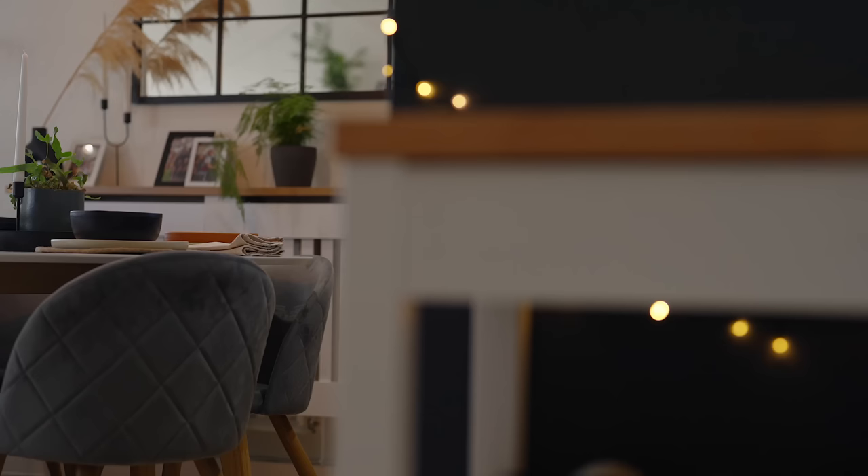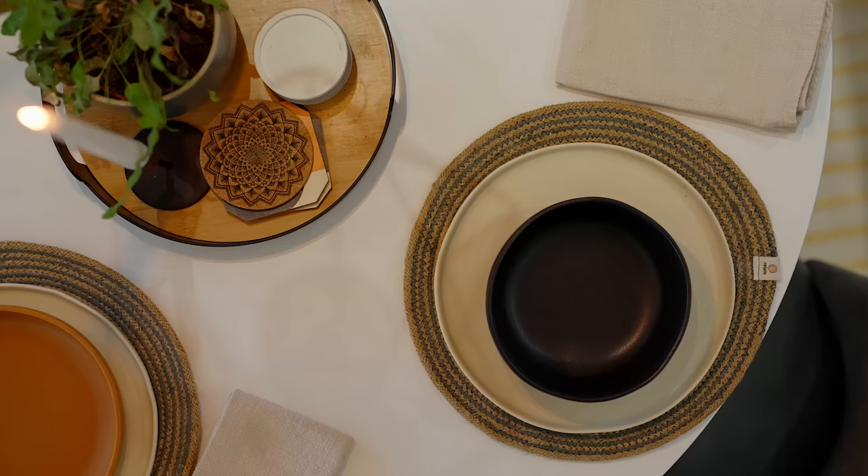And lastly, I installed these nice spotlights at the top just to give myself a bit more lighting, especially when I'm cooking at night. And that, my friends, is the kitchen. So now, after we make the food, it's time to get eaten. Let's move on down to my dining room.